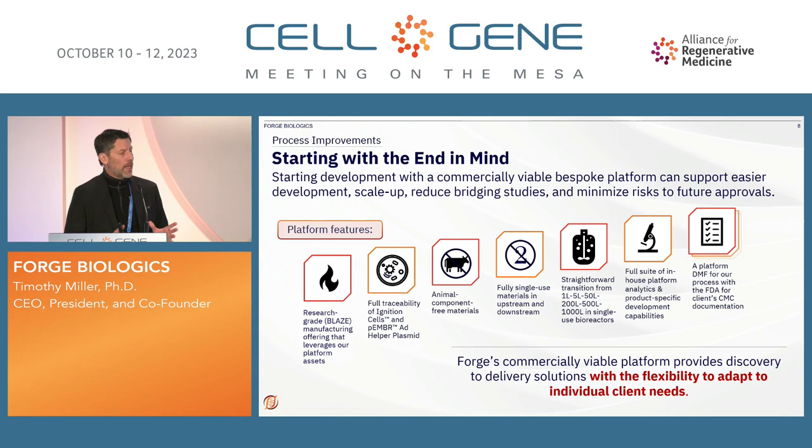You want to start with the end in mind. If you are just starting an AAV program and need manufacturing but are also thinking about clinical, you can use our research grade, which is called Blaze Production. Its manufacturing leverages all of the platform assets, including our analytics. You can have full traceability for the cells and through our ad helper plasmid, which generally produces two to three-fold more full capsids. It's much safer because it's smaller, without any of the challenges of some ad plasmids out there. We use animal-free components, single-use materials upstream and downstream, and we already have a DMF on file with the FDA. We also have QP declaration, so if you want to make material at Forge, you can take it to Europe.